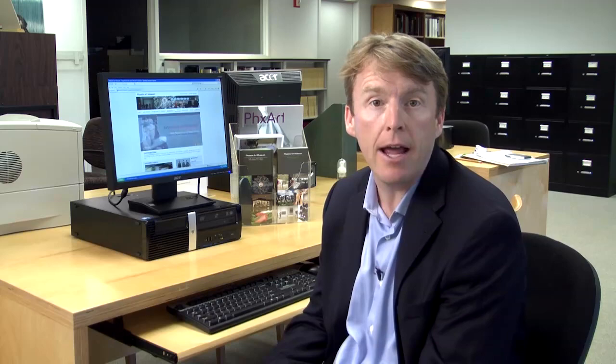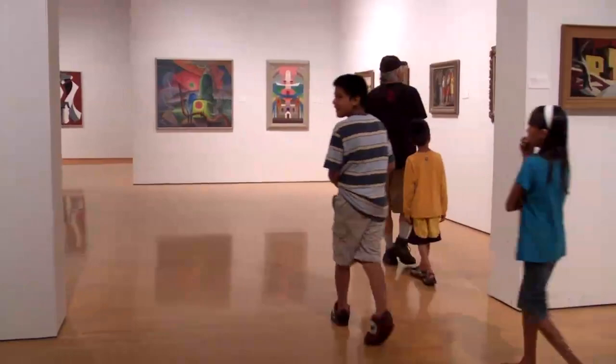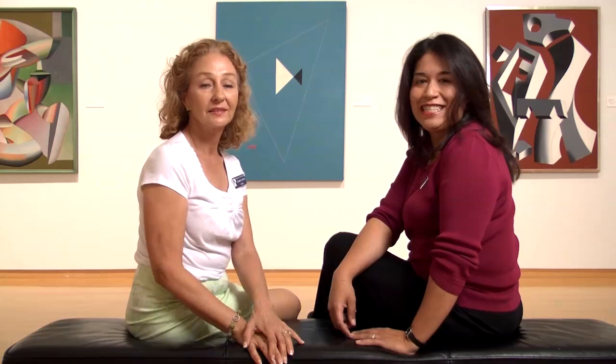You get to practice looking at line, shape, color, and texture when you visit the museum. Please ask your teacher if you have any questions regarding your upcoming trip. You can also check us out at our website at www.phxart.org. We've learned a lot in a short amount of time — we can't wait to see you at the museum. See you soon!